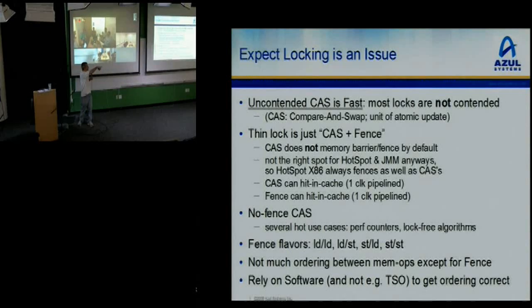We do have fences to enforce ordering when we need it — there's not otherwise much ordering. It's a much weaker memory model than x86 or SPARC TSO. We allow all kinds of reorderings that these other memory models don't allow, and we rely on fences to get the answer correct, which the JIT when running Java code obviously does the right thing — so you get the Java memory model.